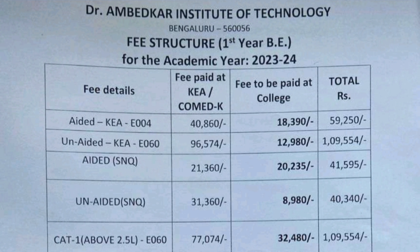Now the second course is unaided, which is the private course under KCET. E60 is the code and the fees for that was 96,574, and the college fees was around 12,980. Total one-year fees will be 1,09,000.